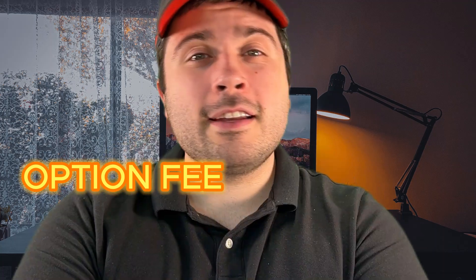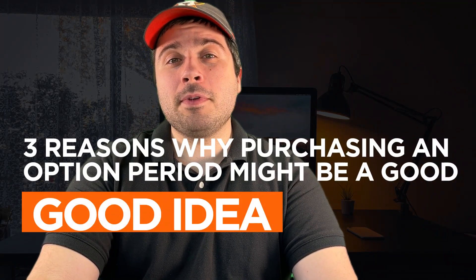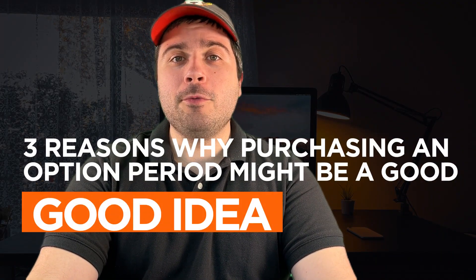In helping buyers and sellers, I often come across some confusion on the terms option fee and option period. So let's break down those today and give you three reasons on why purchasing an option period might be a good idea when buying a home.